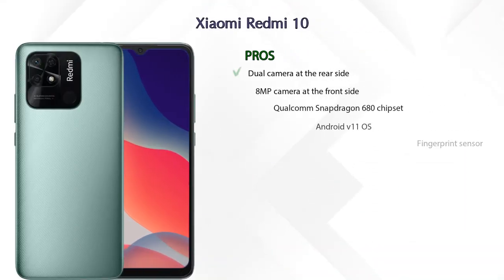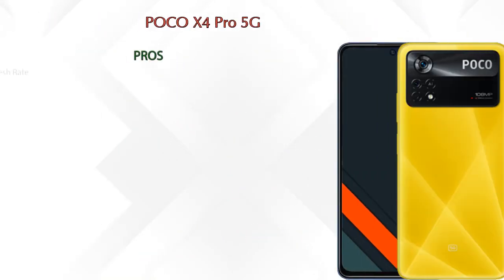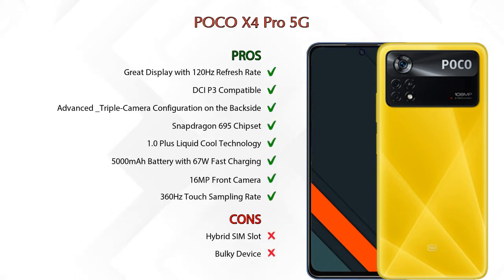Friends, now let's talk about pros and cons. Xiaomi Redmi 10 has eight pros and one con. If we talk about POCO X4 Pro 5G, then we can see eight pros and two cons.